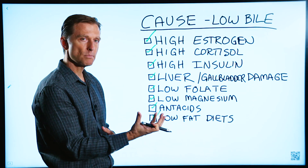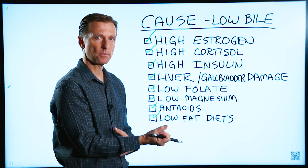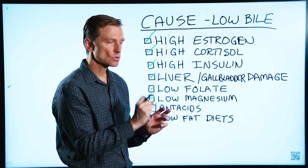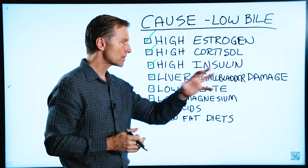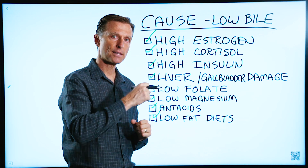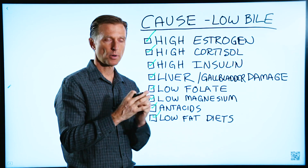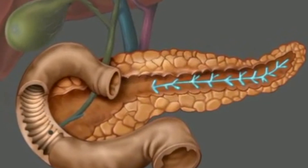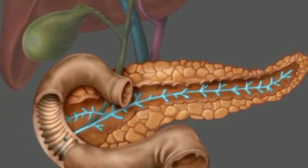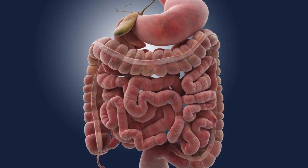The gallbladder holds the bile and concentrates it, and it's going to contract when you eat. It comes out and helps you break down fats and extract fat-soluble vitamins and other fats you need into smaller particles. Then the pancreas sends an enzyme called lipase to take it to the next level and break it down to the point where it can be absorbed into the small intestine.